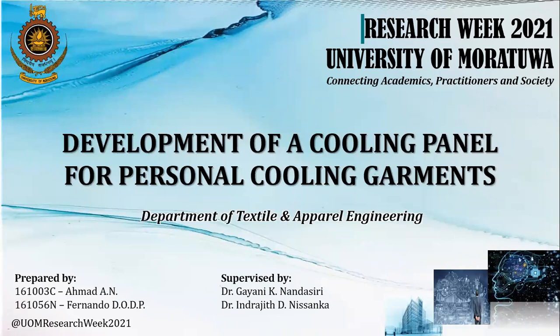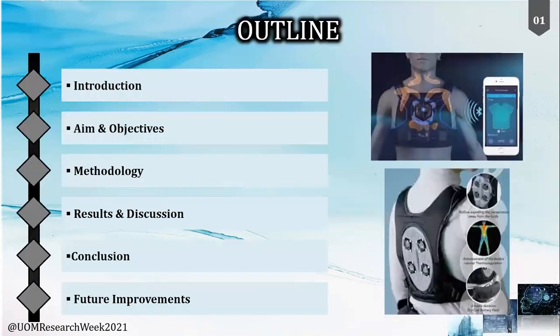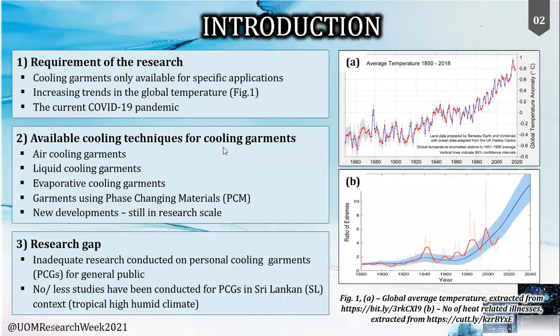Hi everyone, we are from the Department of Textile and Apparel Engineering. Our presentation is based on the development of a cooling panel for personal cooling garments. This presentation is structured according to the introduction, aims and objectives, methodology, and finally presenting the results along with possible future improvements.